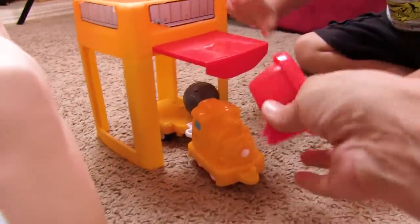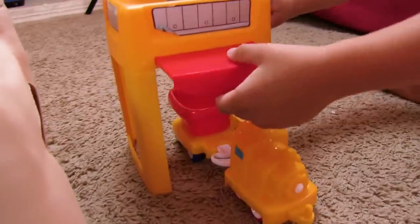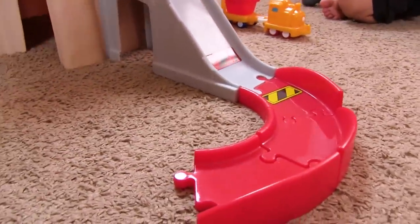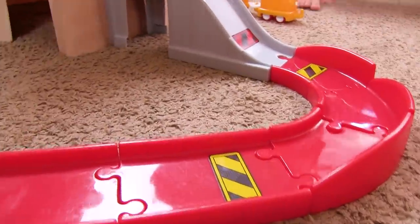Honey, you need this. This goes there. Yeah, that makes more sense, huh? That's how you do it. I think that this is supposed to be a loop, so I'm going to try my best to make it a loop. So far, it's not going well. Babe, I think it's a loop around there.